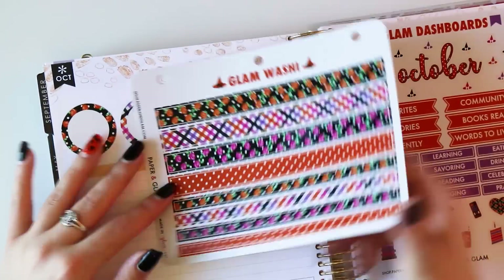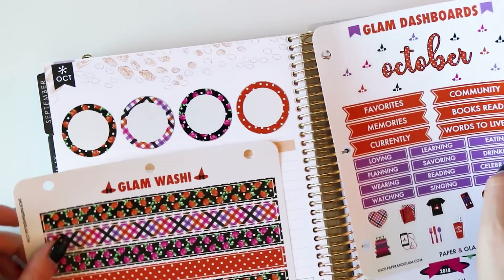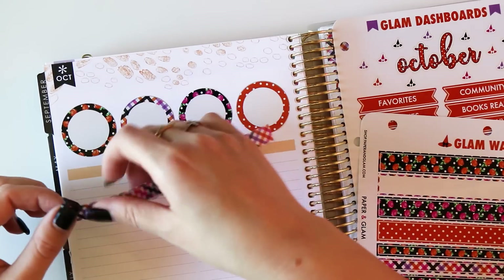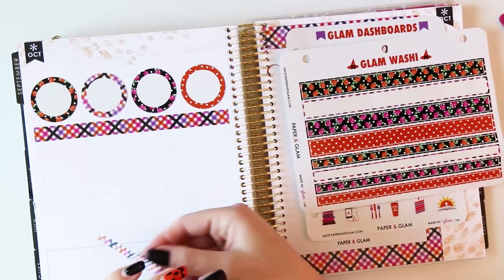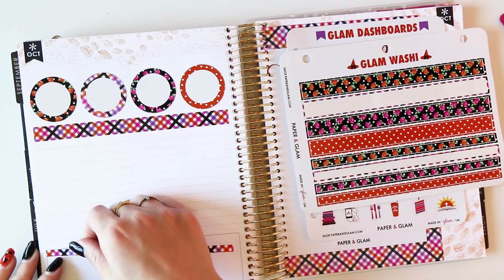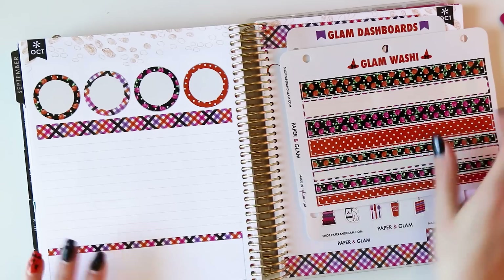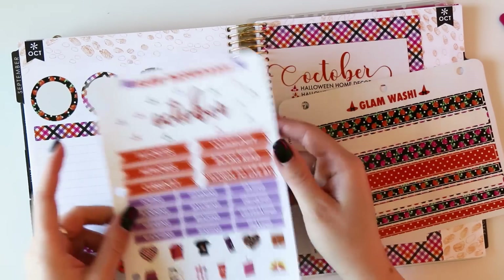Next, Glam washi. Our big headers here are orange, so I think I will use this plaid at the top. I'm going to do something I haven't done before, which is use the same washi pattern on the top and the bottom. I'm wondering if this will create a bit more of a uniform look. With the orange polka dots on top and the orange here, I think it will really pop.